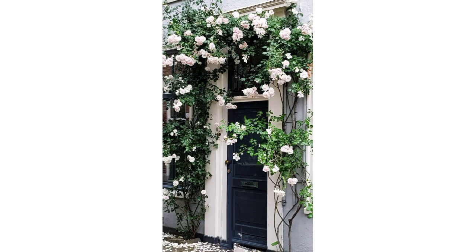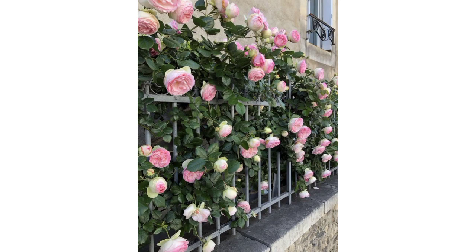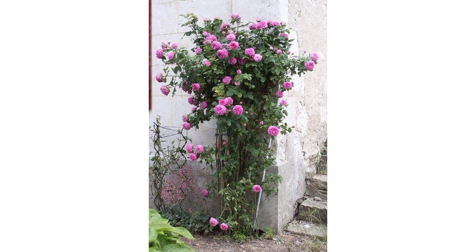If you are looking for trendy and beautiful designs of garden climbing roses, you are in the right place. Here you can see 20-plus beautiful and gorgeous designs that will inspire you. These beautiful climbing roses enhance the beauty of your garden in the shape of arbors, trellises, garden arches, and more.